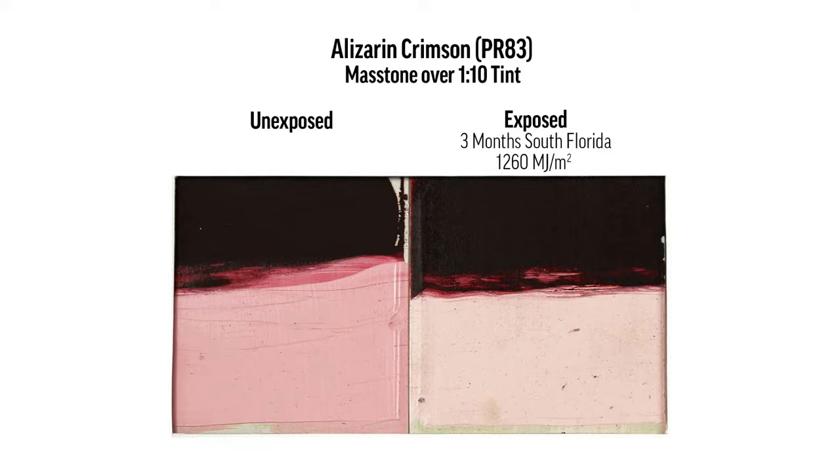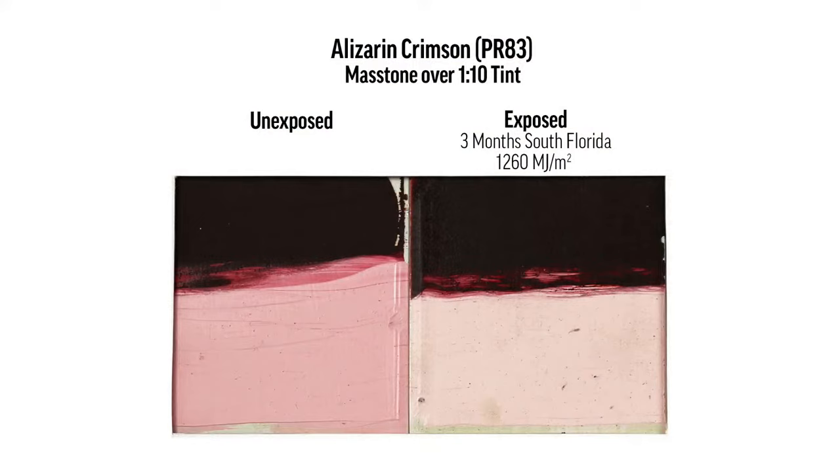That's kind of what you see when you look at some paintings over time — you'll see some of that fading take place. The exposed sample was three months in South Florida — an exterior exposure, but under glass. And that number, 1260 megajoules, we'll come back to that later, but there is significance in it.